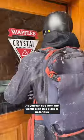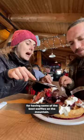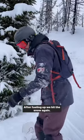As you can see from the waffle sign, this place is notorious for having some of the best waffles on the mountain. After fueling up, we hit the snow again.